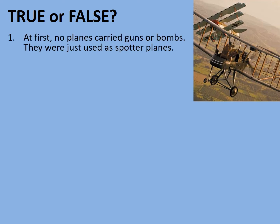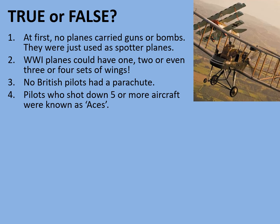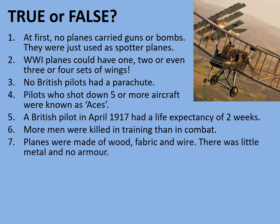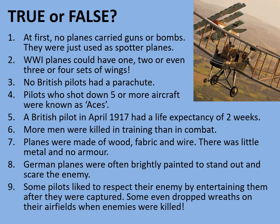Consider the following statements — which do you suppose are true about First World War air power and which might be false? At first, no planes carried guns or bombs; they were just used as spotter planes. World War One planes could have one, two, or even three or four sets of wings. No British pilots had a parachute throughout the war. Pilots who had shot down five or more aircraft were known as aces. A British pilot in April 1917 had a life expectancy of just two weeks. More men were killed in training than in combat. Planes were made out of wood, fabric and wire — there was little metal and no armour. German planes were often brightly painted to stand out and scare the enemy. Some pilots liked to respect their enemy, and some even dropped wreaths on their airfields when enemies had been killed. Consider these statements — which are true and which are false?